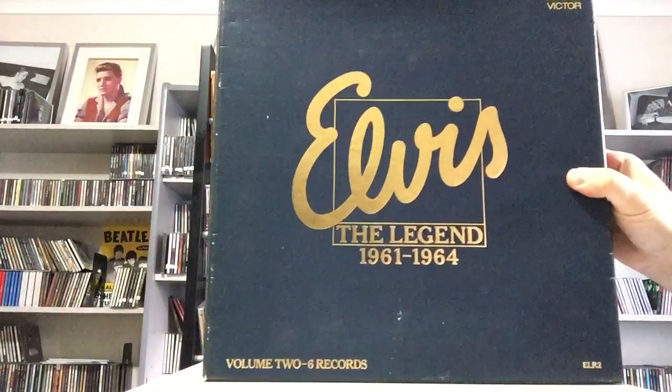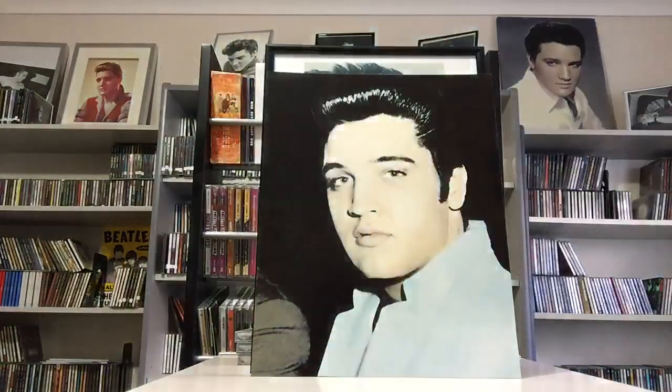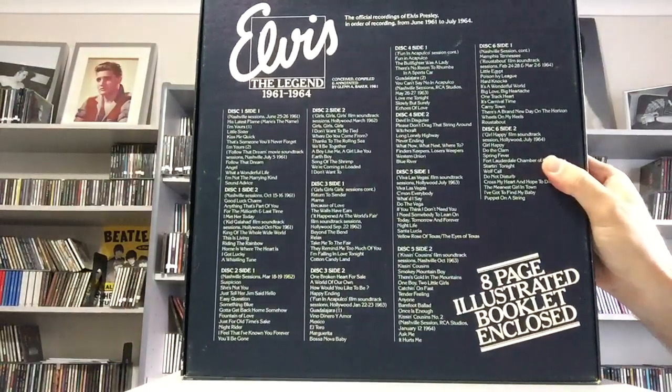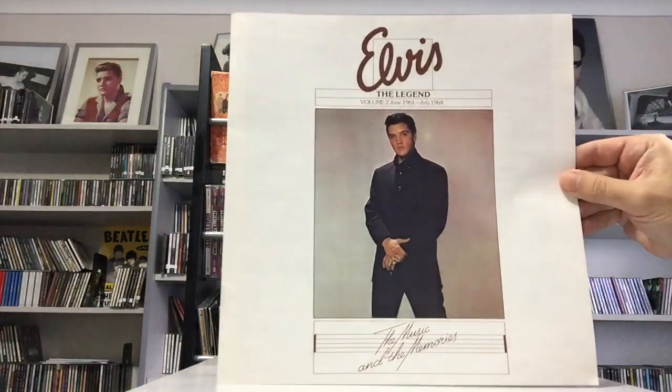I have recently bought Elvis the Legend Volume 2, 1961 to 1964. This box set is complete with the booklet.